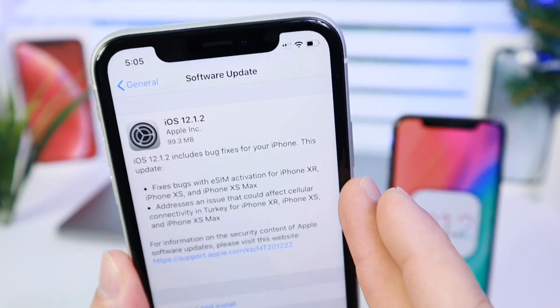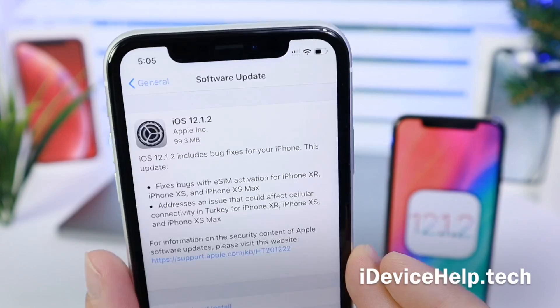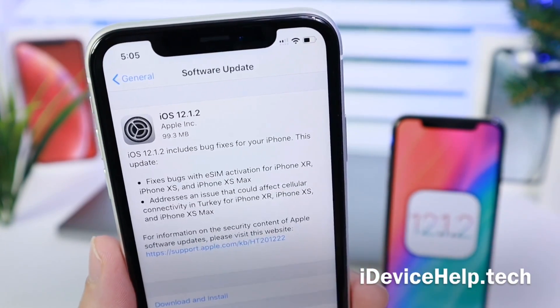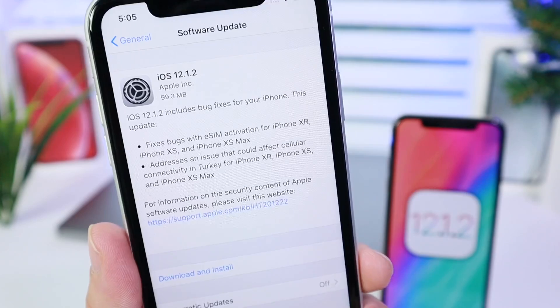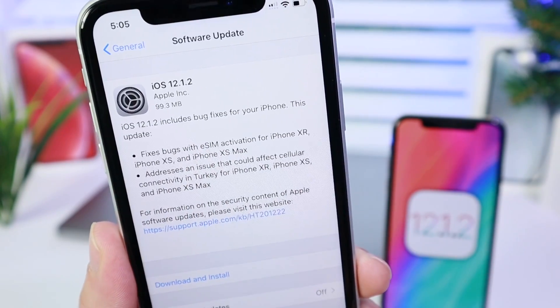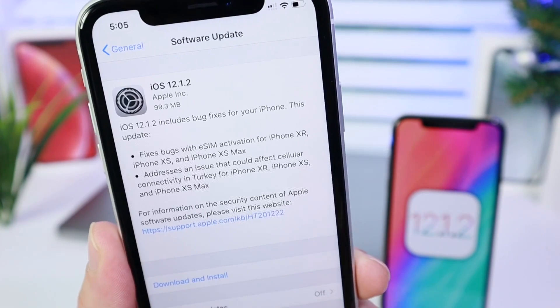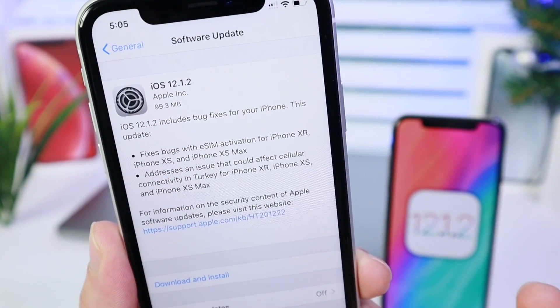Hey guys, in this video I want to share some additional features that Apple rolled out for iOS users in China. Apple released iOS 12.1.2 worldwide with fixes for certain bugs with the eSIM feature built into the new iPhones XS, XS Max, and XR. The activation feature for the eSIM was having issues that were addressed with this software.